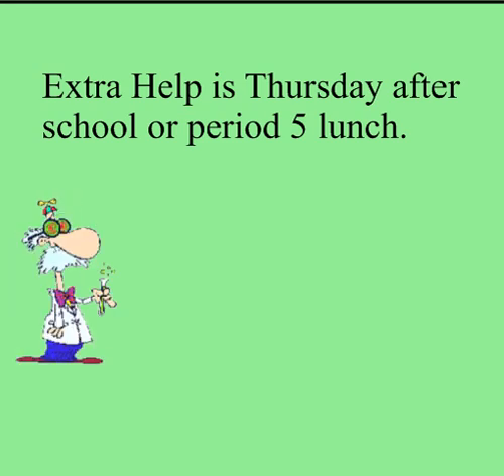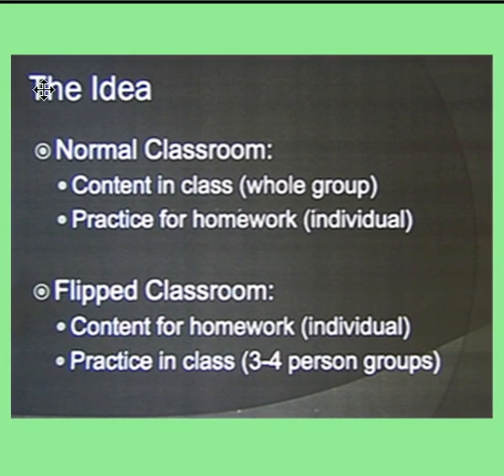Homeworks in my class are going to be a little bit different than classes you've had before. I use a flipped classroom model. In a normal classroom, the content and teaching is done to the whole group in the classroom. In the flipped classroom, a lot of the content is given for homework on videos like the one you're watching right now. It's individualized — you can stop and rewind any time you need to go over things, and you can go at your own pace. In this model, practice work is done in class, where I'm available to help you if there are any problems.